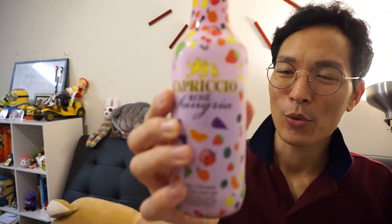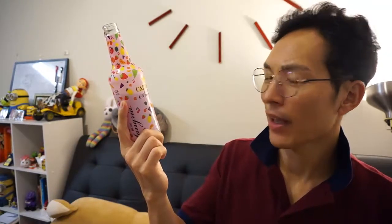The Capricio Rose Sangria — best served chilled. It's made with grape skin extracts and elderberry extract. If I remember correctly, elderberry is some kind of healthy herb. With all that grape skin, it's definitely got that grape flavor to it.